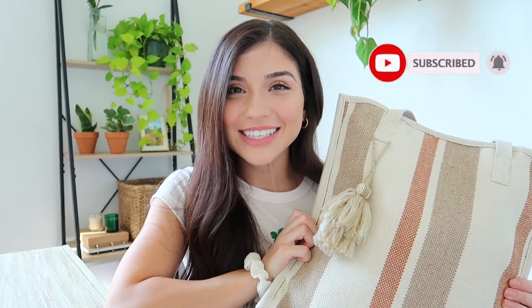Hey guys, welcome back to my channel. For those of you who are new here, my name is Jacqueline. I'm a third grade teacher and I'm going into my second year of teaching. In this video, I am going to show you guys what's in my teacher bag.